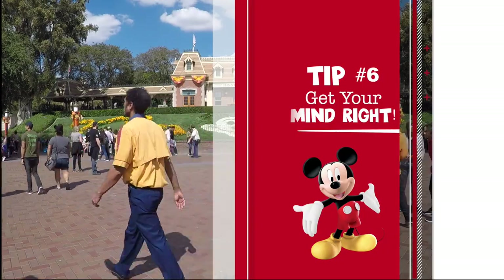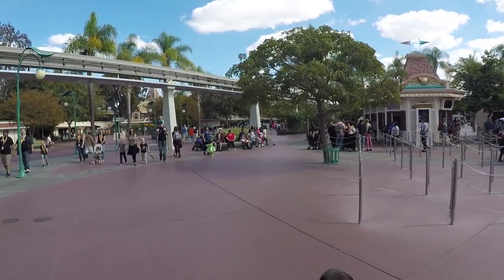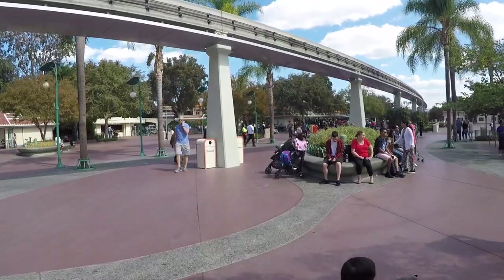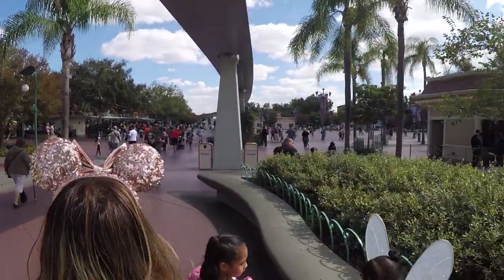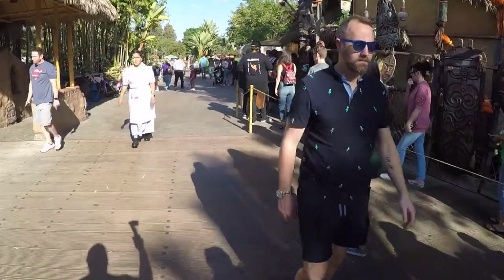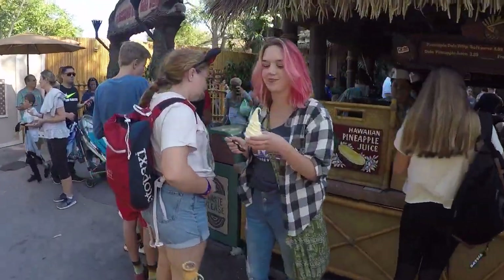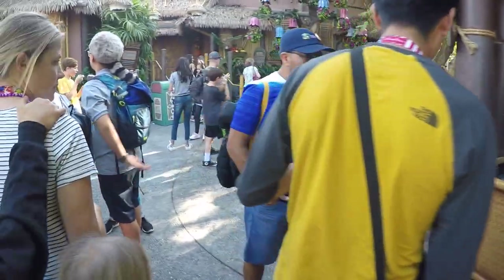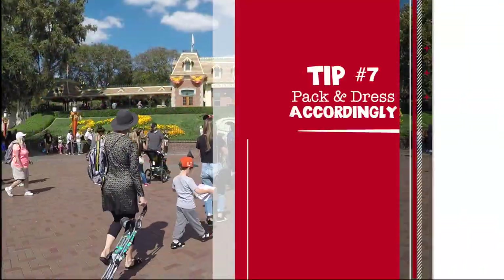Tip number six: get your mind right. When you go to Disneyland you're thinking everybody's gonna be nice and everything's gonna be great, but there are moments where things are not like that — rude people in line, people bumping into you, getting your foot run over. You have to keep a positive attitude and roll with it. Also know you're not coming to Disneyland to ride rides all day — you're coming to wait in line a lot, so enjoy each other's company while you wait.